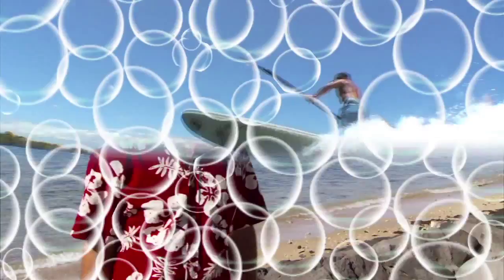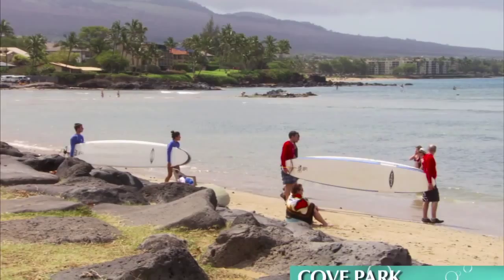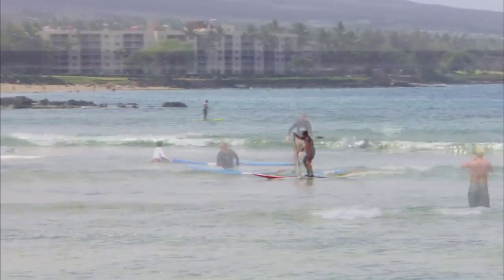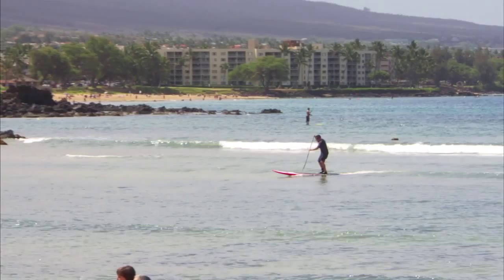I'm here at Cove Park, which is located at the south end of Kalama Park. It's conveniently located in central Kihei, and the surfing conditions are excellent for beginners. There's a surfing school here, so you can have a commercial lesson, or if you're just an individual who wants to learn for the first time, it provides a great opportunity, as the waves here are usually small and consistent. I highly recommend this spot. In fact, this is where I taught my kids to surf for their first time.